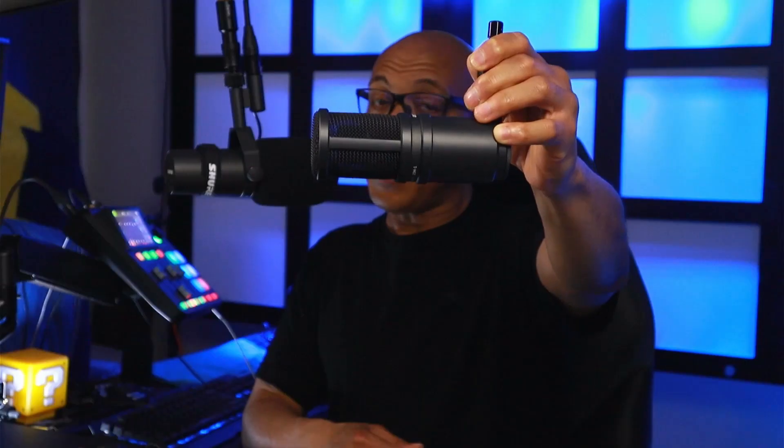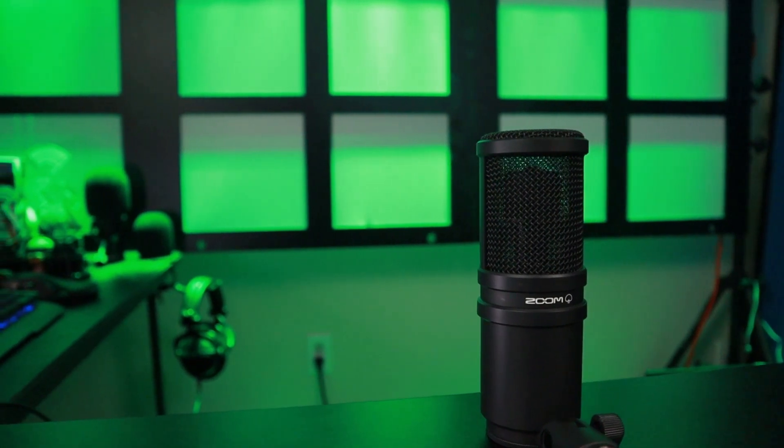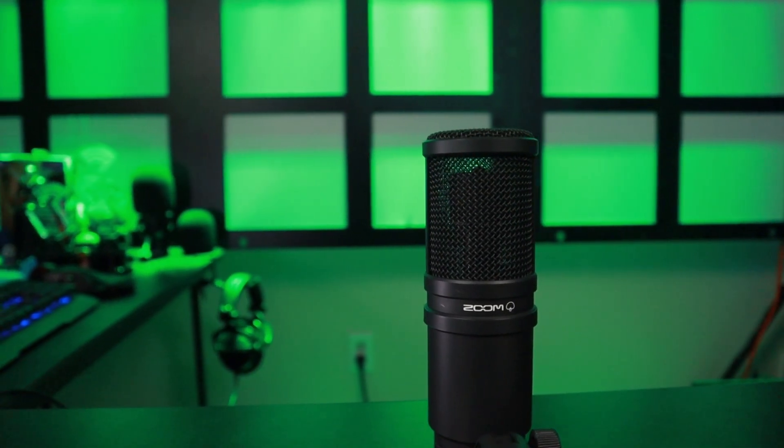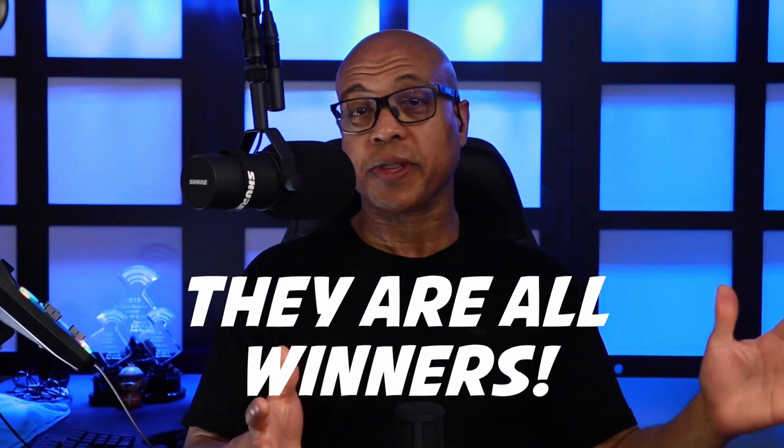At 37 bucks, the Fifine is an amazing value. However, on my voice, I truly believe the Zoom ZDM1 sounds the best. It's a smooth sound — not shrill, not too boxy. It has a nice balanced sound on my voice, and for 50 bucks I think it is a phenomenal value. All of these microphones are fantastic for their prices; you couldn't go wrong with any of them. I would recommend all four in a second. Just on my own personal voice, the Zoom ZDM1 sounds a little bit better.